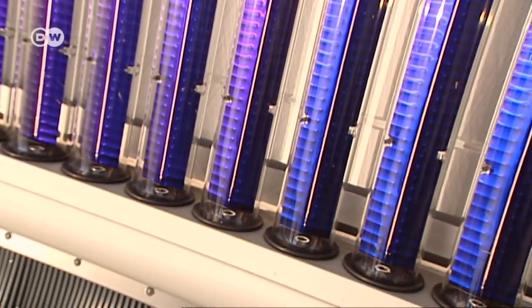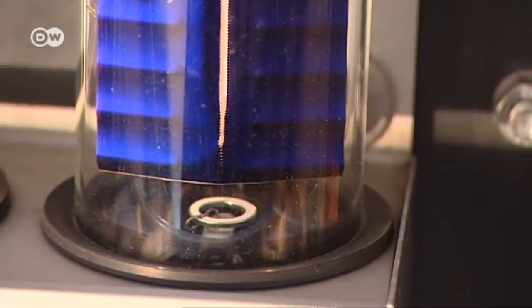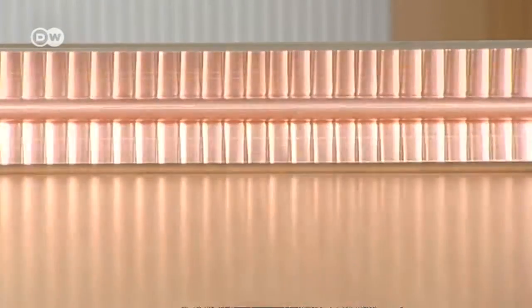They consist of evacuated glass tubes with a copper plate inside, coated with titanium nitride oxide. Through that goes a thin pipe carrying a liquid that heats up extremely quickly.